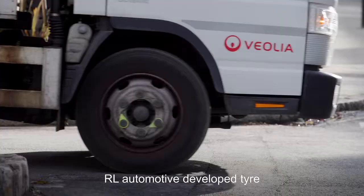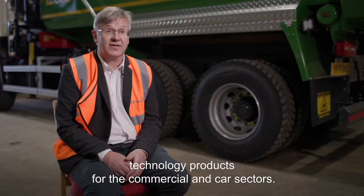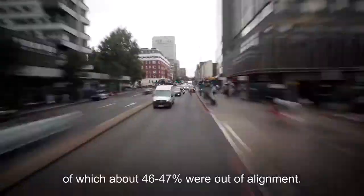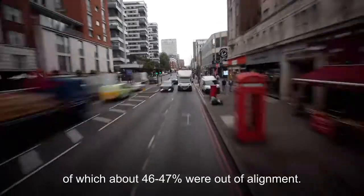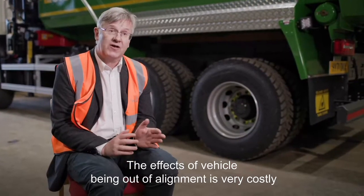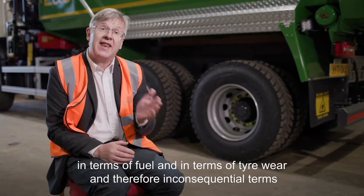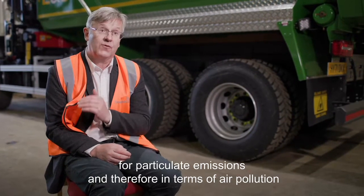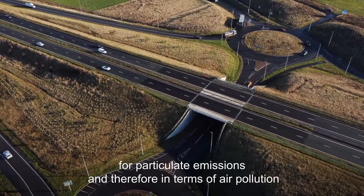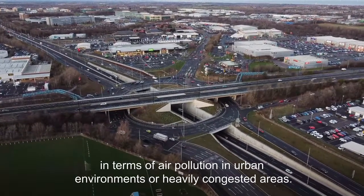RL Automotive developed tyre technology products for the commercial and car sectors. We did a survey with 370,000 vehicles, of which about 46–47% were out of alignment. The effects of a vehicle being out of alignment are very costly in terms of fuel and tyre wear, and therefore in consequential terms for particulate emissions and air pollution — in particular in urban environments or heavily congested areas.